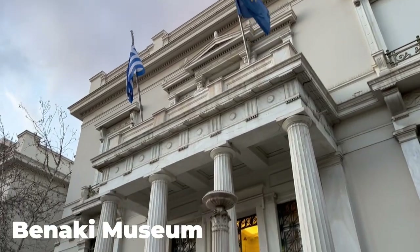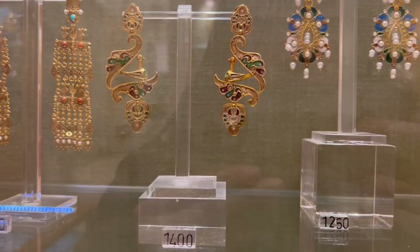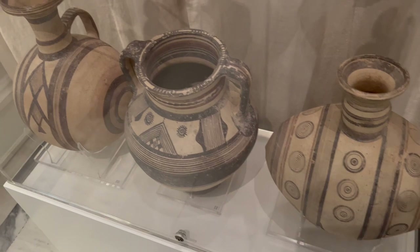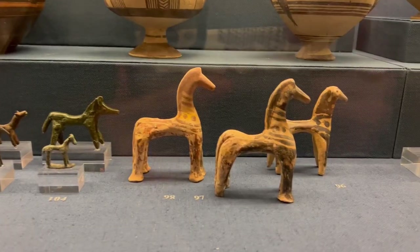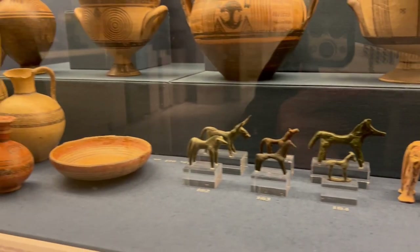After walking along a very busy road, we've arrived at the Benaki Museum. Wow, the jewelry is exquisite. I love these geometric designs — these ones make me so happy. I'm not sure why, they're just really cute.